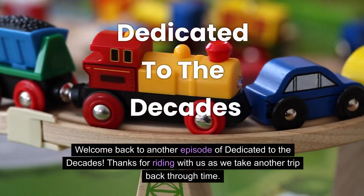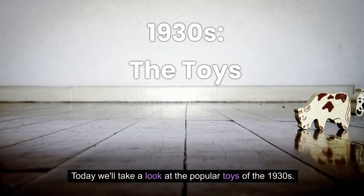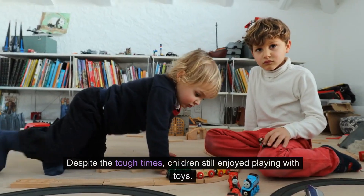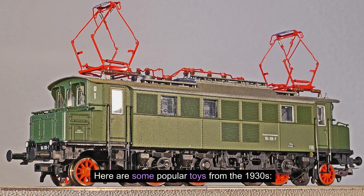Welcome back to another episode of Dedicated to the Decades. Thanks for riding with us as we take another trip back through time. Today we'll take a look at the popular toys of the 1930s. In the 1930s, the world was in the midst of the Great Depression, and families faced economic challenges. Despite the tough times, children still enjoyed playing with toys.